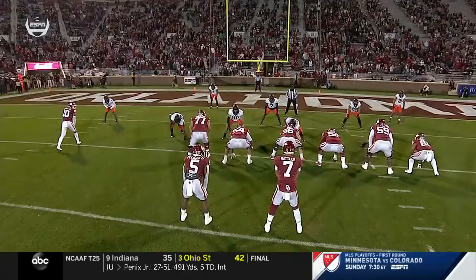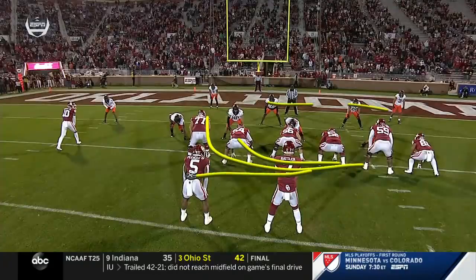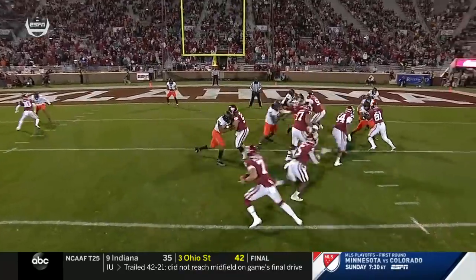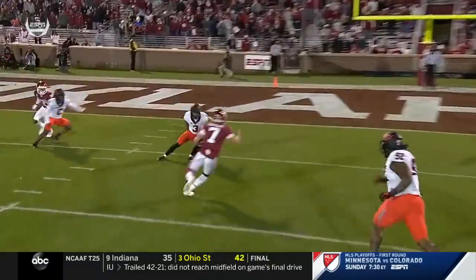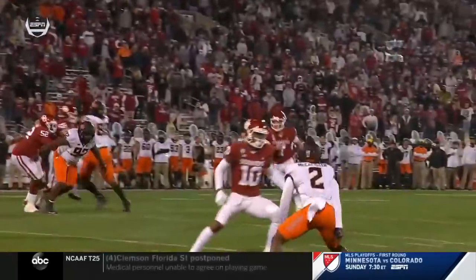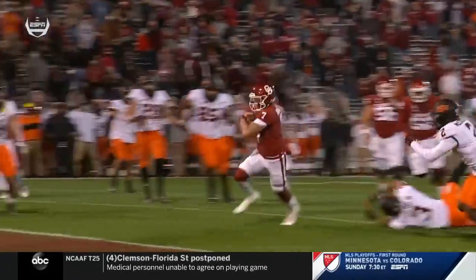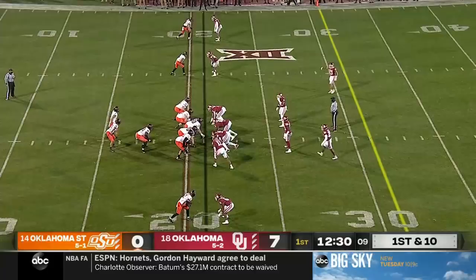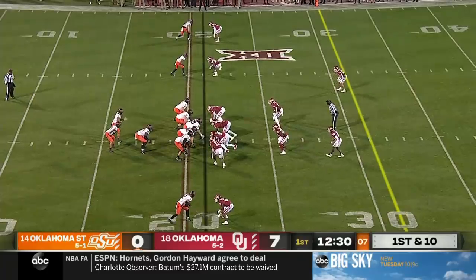See the counter play — watch the linebackers — and instead it's going to go the back door with Rattler. They've heard all the way: counter, counter, stop the counter. There's nobody there except the safety, Sterling, who's a good player but misses in the open field. That's a win against the quarterback, and a good call there by Lincoln Riley.